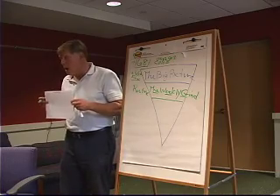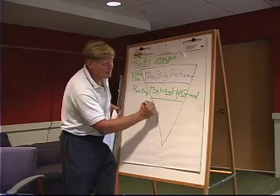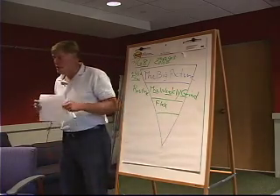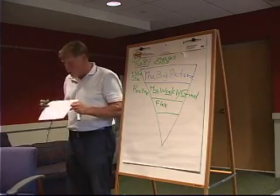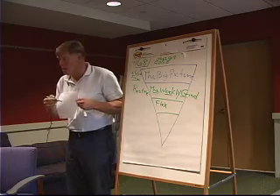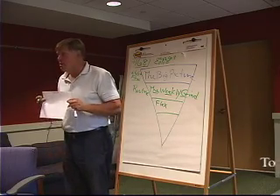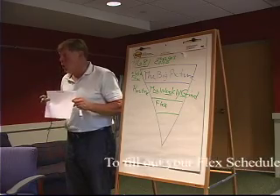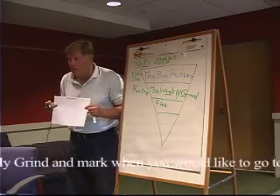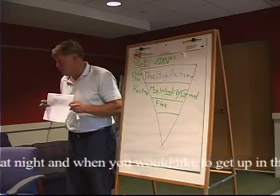Once we do the weekly grind, what we're going to do is what I call the flex schedule. The flex schedule is basically taking your weekly grind, taking another weekly grind and coloring in where you have time available. What's flexible to you? Wherever you don't have a commitment, that's where your time is shaded in.